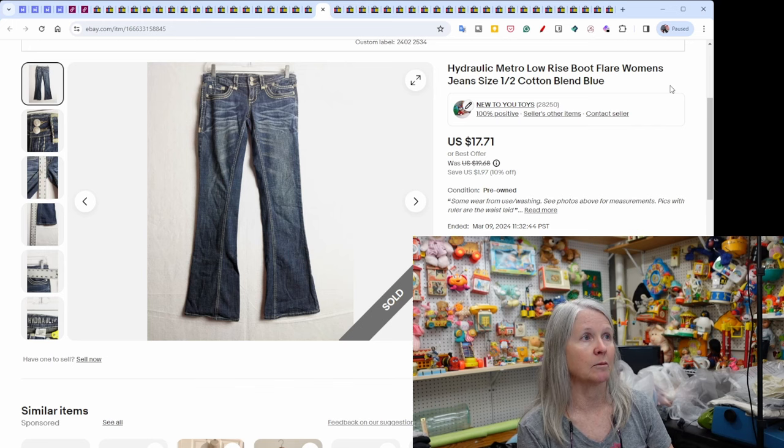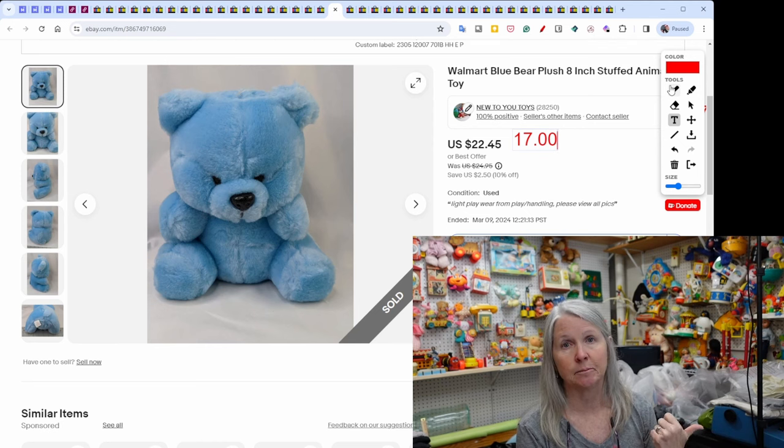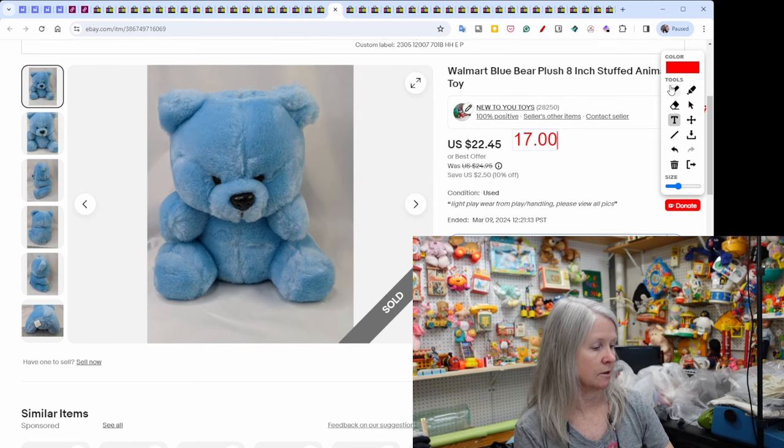Hydraulic women's jeans — another brand we pick up often — sold for $17.71. A Walmart bear plush from a huge estate sale where I was able to do a private pick from the home — tons of vintage stuff. Listed in May, it took a while and I took a best offer of $17.